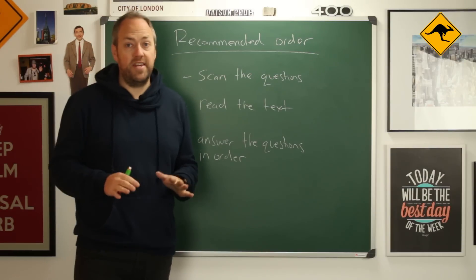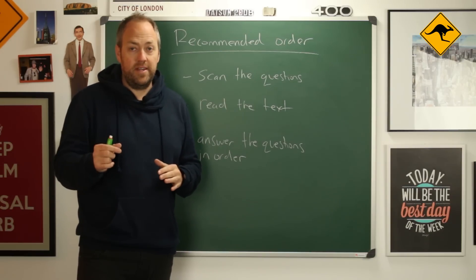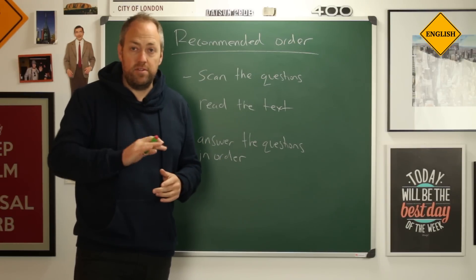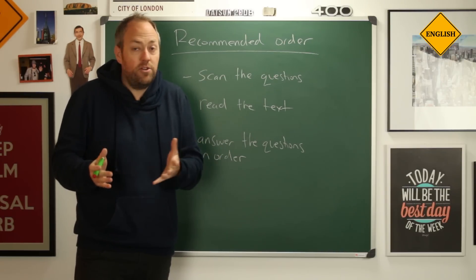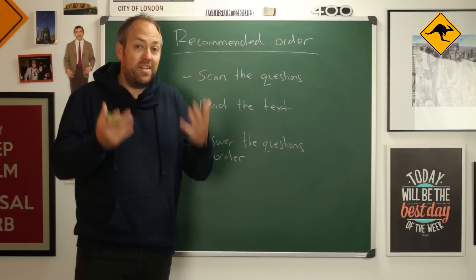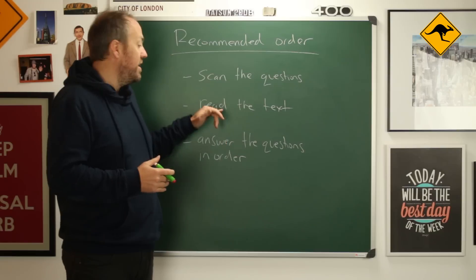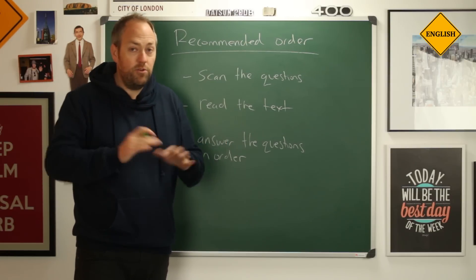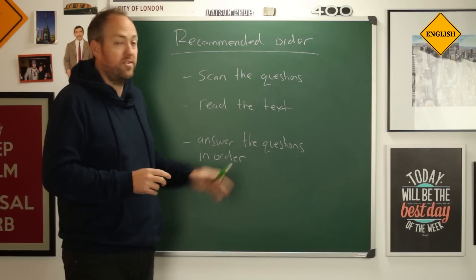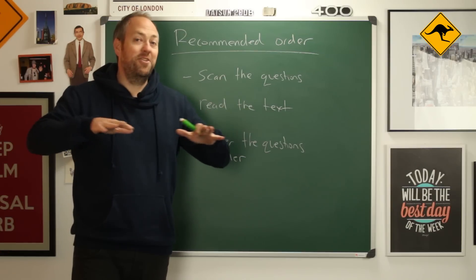The second thing is we read the text. We don't want to understand every single word, because probably there will be vocabulary you don't know. It's not important to understand every single word — the words you don't understand may not be related to the question, or maybe you can guess the meaning from context. But if you spend too much time focusing on everything you don't understand, you will not have time to answer all 40 questions. So read the text — not too fast, not too slow. Just perfect. The Goldilocks speed.